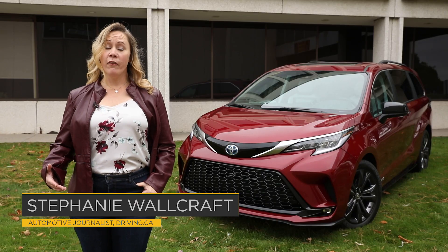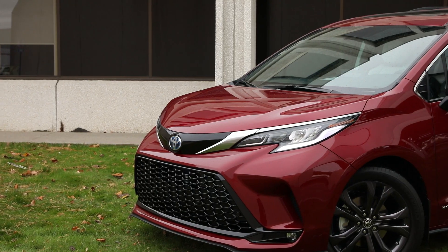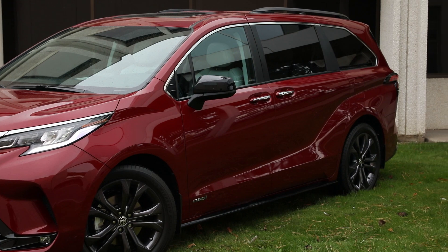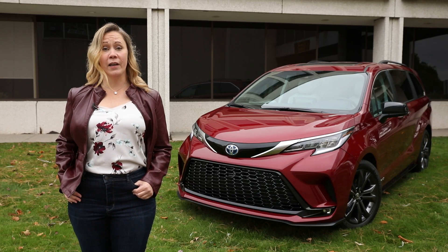Welcome back to the Ministry of Interior Affairs, where we study the interiors of new vehicles. If the fact that this vehicle behind me is a minivan is leading you to want to scroll on, don't. This is a 2021 Toyota Sienna, and it makes the best case ever for minivans as a family vehicle.